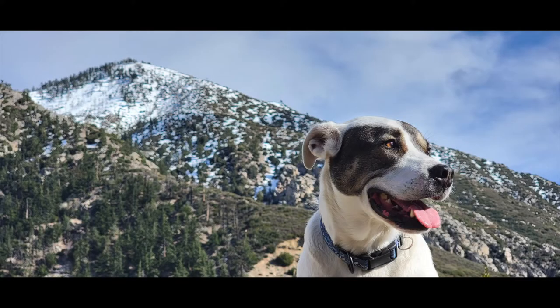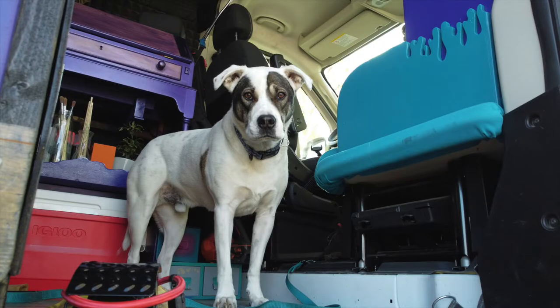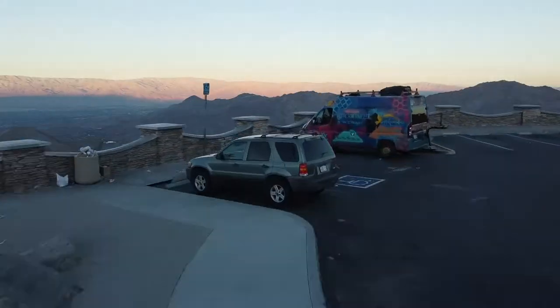My name is Tom. This is my regal dog Miles. These are our van life adventures in the Excursion Studio.